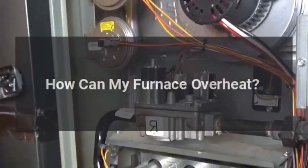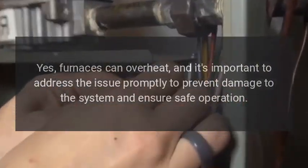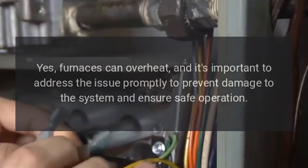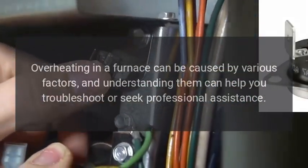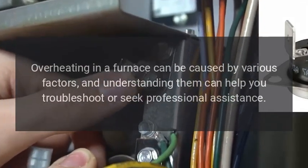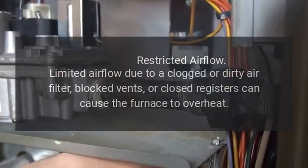How can my furnace overheat? Yes, furnaces can overheat, and it's important to address the issue promptly to prevent damage to the system and ensure safe operation. Overheating in a furnace can be caused by various factors, and understanding them can help you troubleshoot or seek professional assistance. Here are some common reasons why a furnace might overheat.